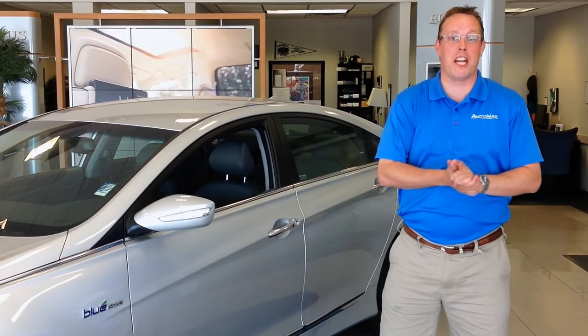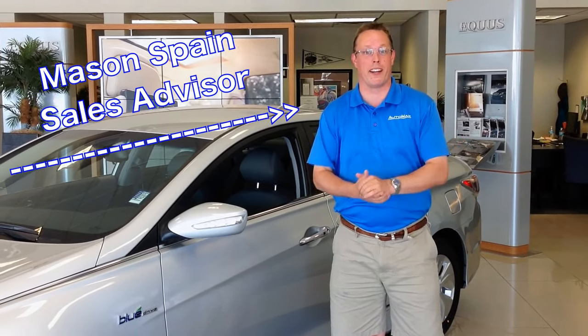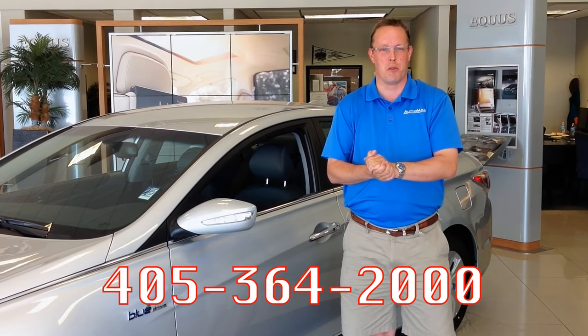Hi there, welcome to my walk around and review of the 2014 Hyundai Sonata Hybrid featuring the Blue Drive technology. My name is Mason Spain and I want you to come down and see me at Automax Hyundai in Norman on the mile of cars. Give me a call at 405-364-2000.